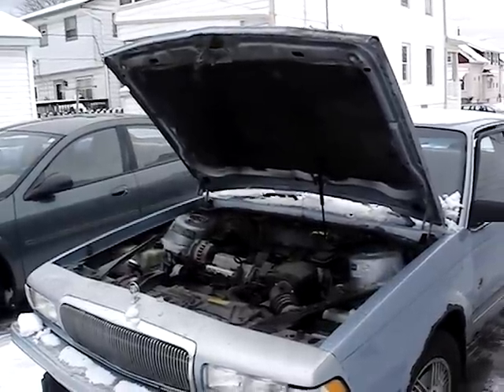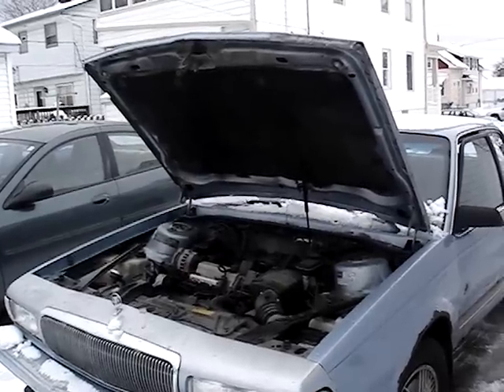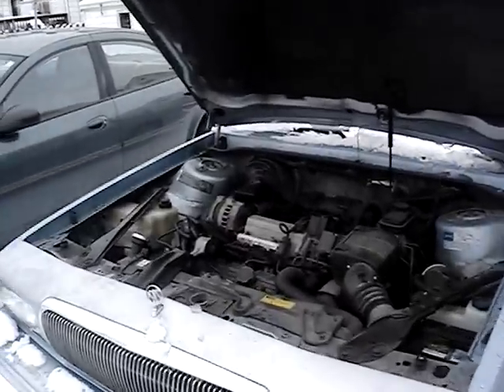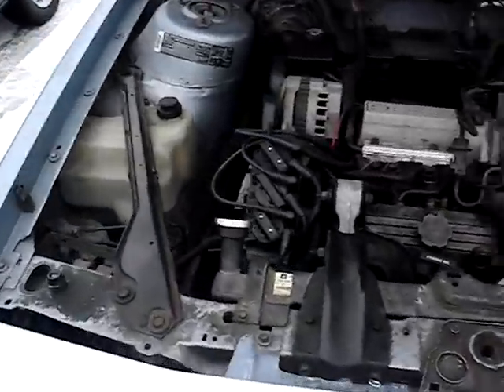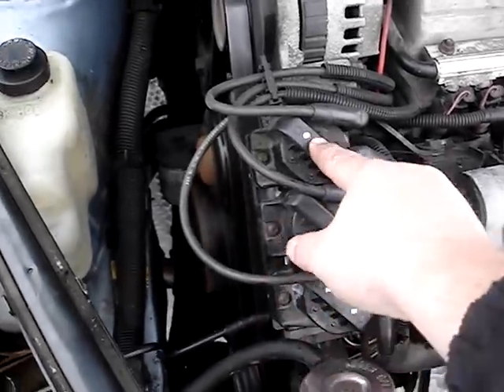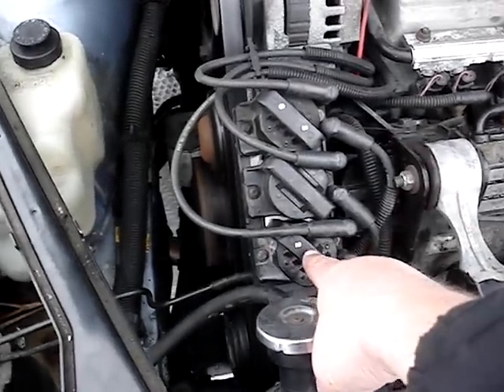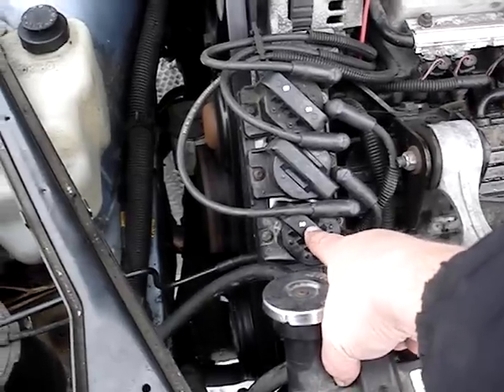Hey everyone, great news — it was the module that was bad. I just got done installing it and now the engine's running, just idling. What was happening was this coil was dead and the other two were firing, so I figured there was a dead spot in the module. I bought one off eBay for $27.